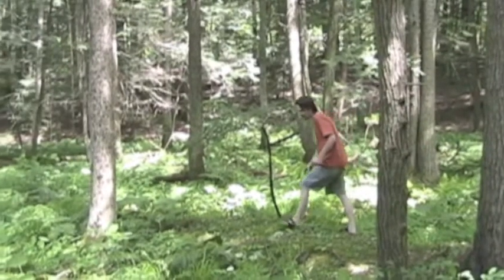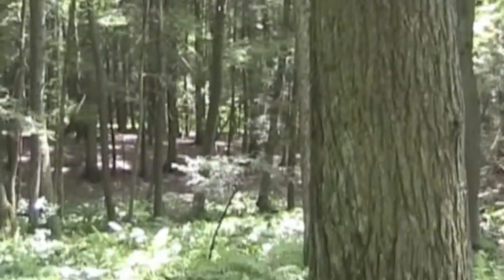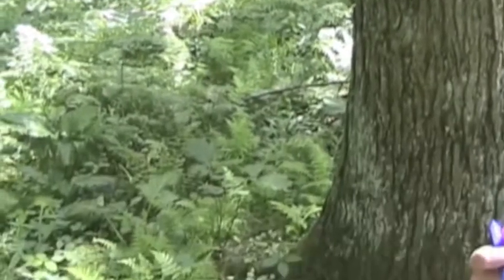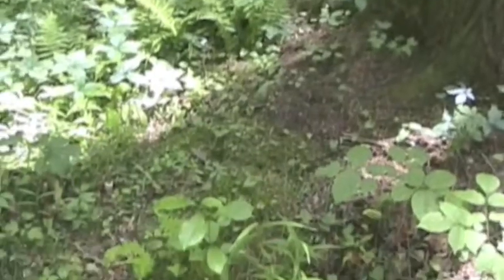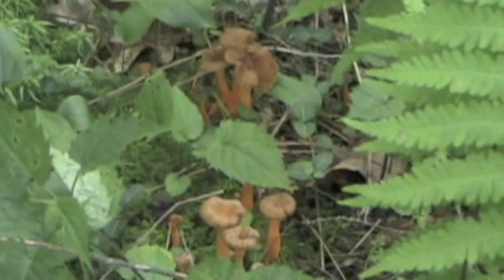The first thing to think about is where and when the mushroom is found. For instance, chanterelles will grow in association with certain trees like red oak, and they aren't going to be found before July. They're also a gregarious mushroom, popping up near each other, often in a circle around the tree.